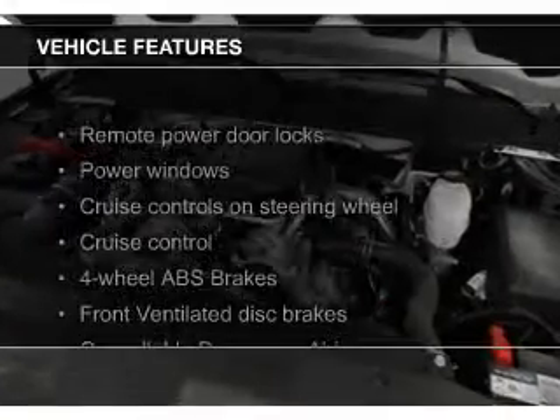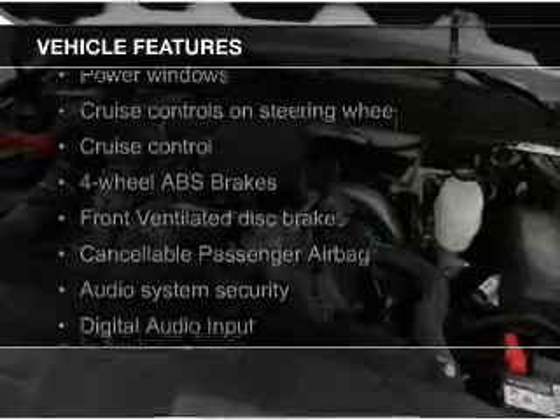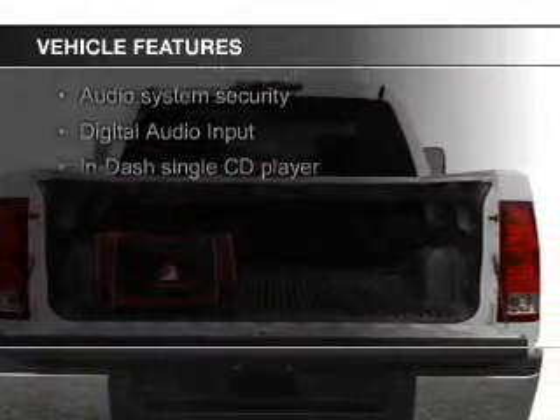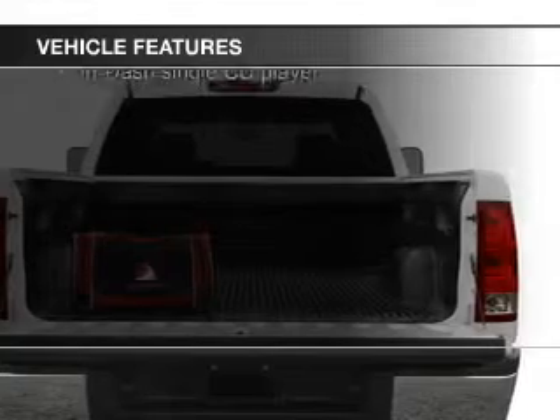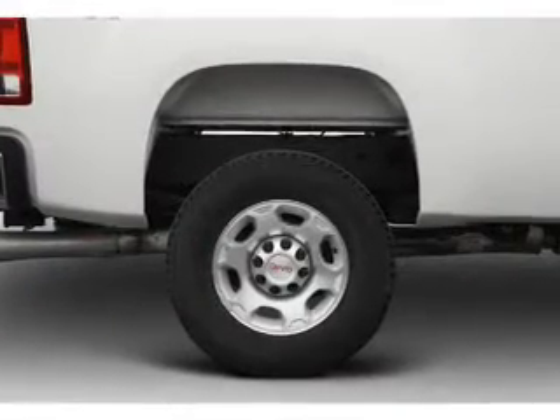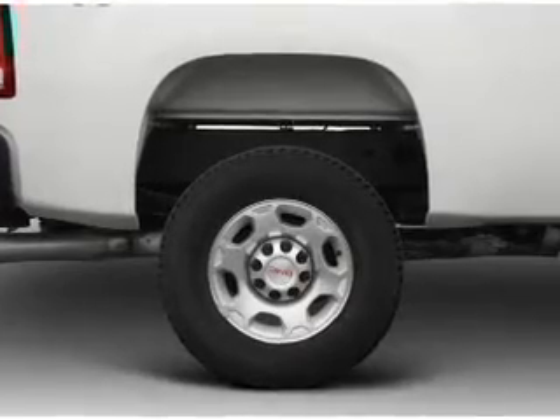The features include Sirius XM satellite radio, digital audio input, heavy-duty suspension, premium rims, an adjustable tilt steering wheel, an alarm system, cruise control, keyless entry, split rear seats, and an MP3 player.